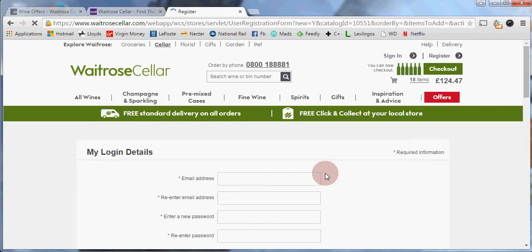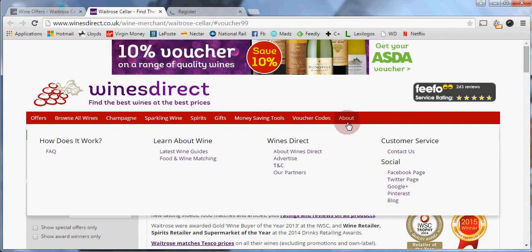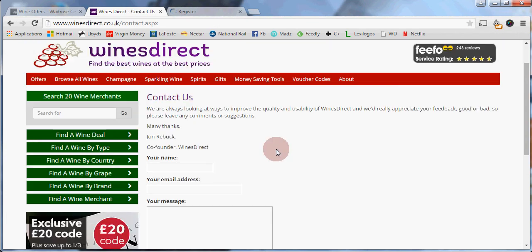That's it for Waitrose Cellar. If you have any questions or problems using a voucher, go back to Wines Direct, hover over 'About' on the menu, and click on 'Contact Us'. This page is for any questions, feedback, or problems you may have, and we'll be very happy to help. Enjoy the wine!